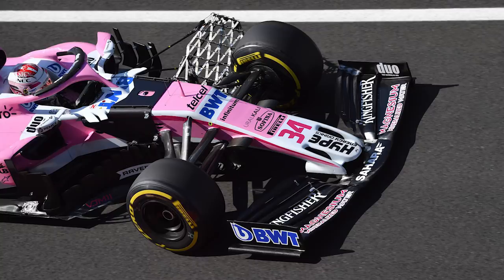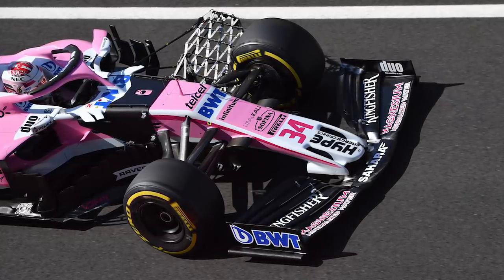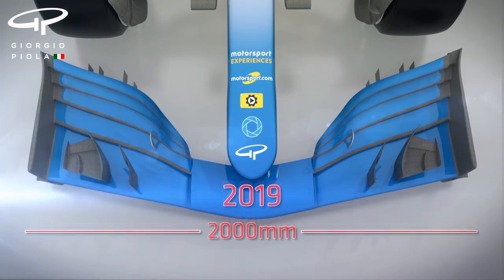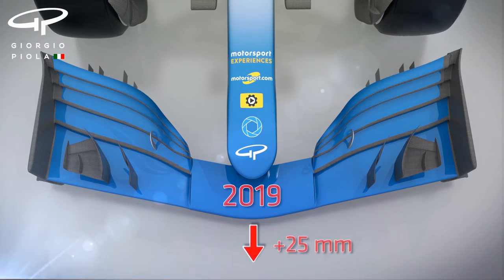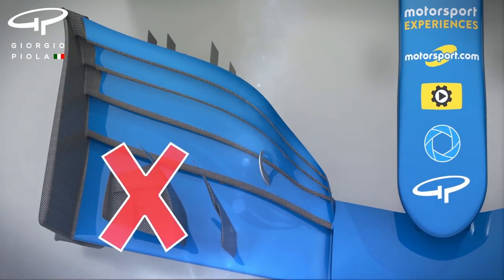The new design, which was pushed through earlier this year following research carried out by the teams and Ross Brawn's technical chiefs who now work for Formula 1, is 20 centimeters wider and 2.5 centimeters deeper, with less complicated end plates and restrictions on how many elements can be used. The complicated turning vanes on top of the wings are also banned.